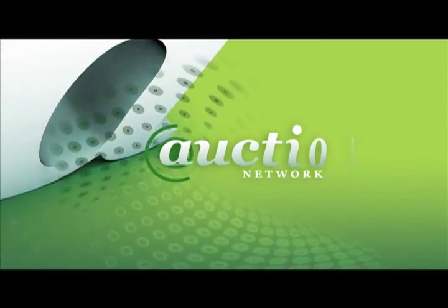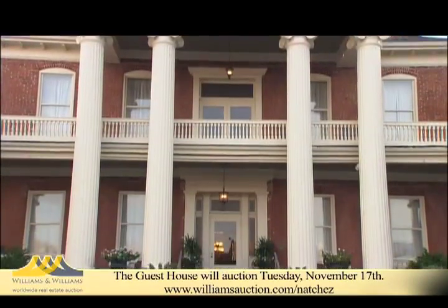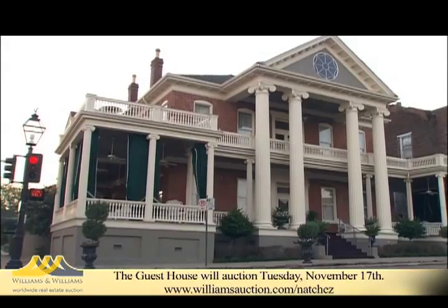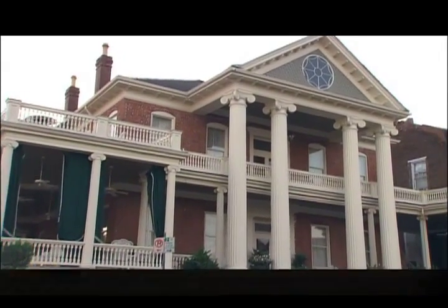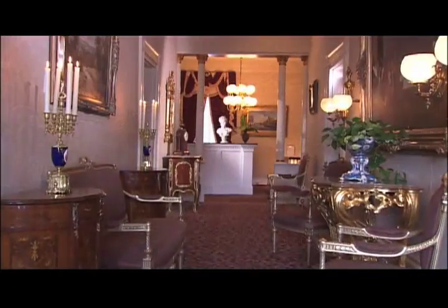You're watching the Auction Network, located just three blocks from the Mississippi River in the heart of Natchez Historic District. The Historic Guest House is a Greek Revival antebellum mansion boasting wraparound verandas with Ionic columns and period 19th century American furnishings.